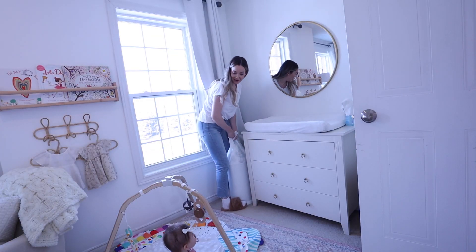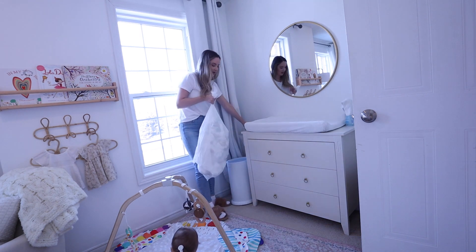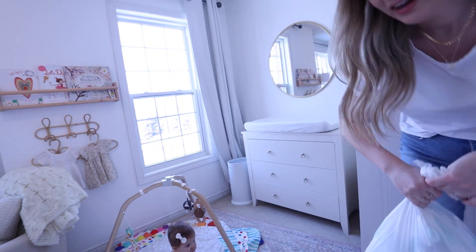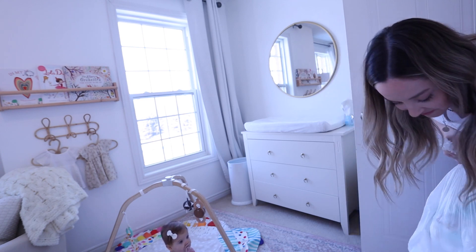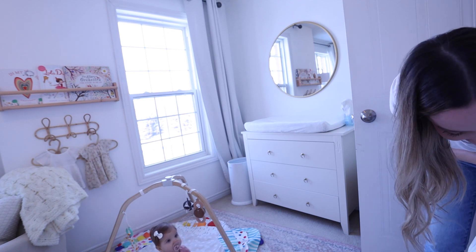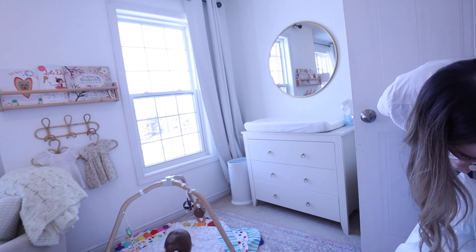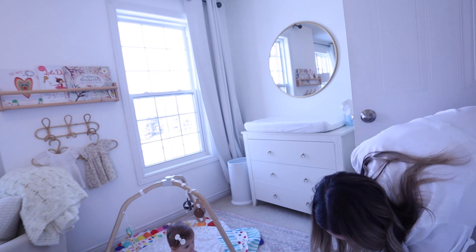Look at all these diapers I just about broke my back getting out of the bin! She did poop a second ago — she's been pooping like crazy, that's why it was so full!